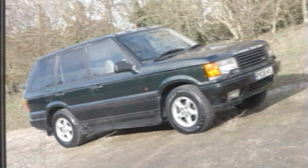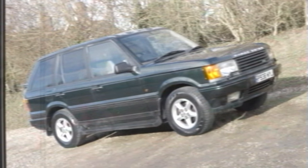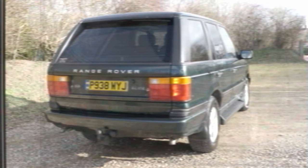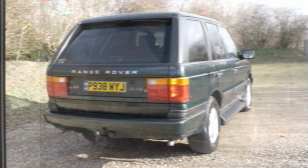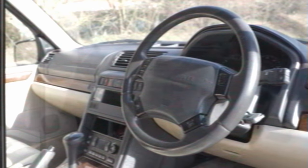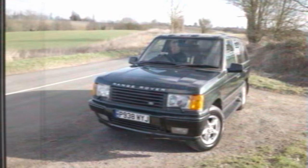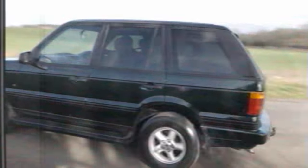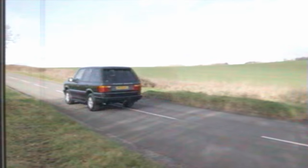If you are a subscriber to the channel, you may have already seen my review of a P38 generation Range Rover. That is this shape of car, which was in production from 1994 until 2001, making it officially the shortest-lived Range Rover generation to date, with the exception of the new one that's only just gone on sale. As the mechanical element of this car is essentially the same as that, I won't be discussing it in all that much detail today. So if you want to know more about my opinion of the model and the way that it drives, please check out the link to that video here or in the description down below.